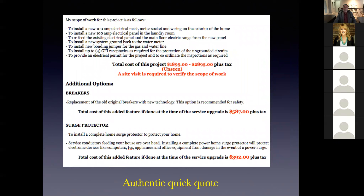Here's the example of the quick quote. It has all the scope of work from a typical service upgrade, a cost range with 'unseen,' and a note that a site visit is required to verify scope of work. Everything below that shows additional options — things like changing FPE breakers in the original panel and a surge protector. That's a typical quick quote.